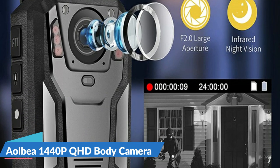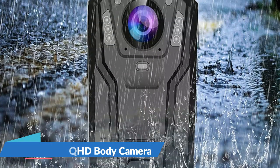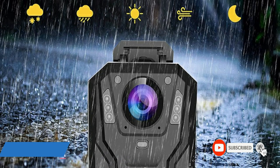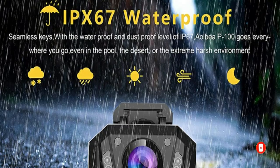The body camera supports one-key recording of audio, video, and photos without needing to power on the cam first, making operation simpler in sudden situations. The camera also supports one-key flashlight activation and a red dot positioning laser function.